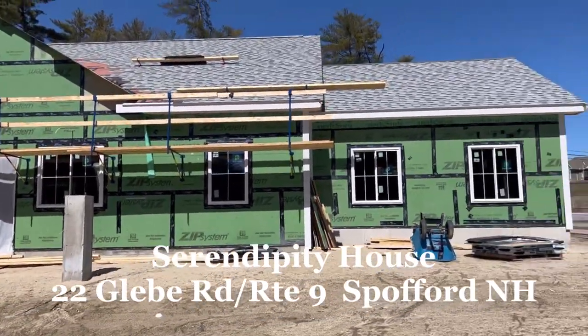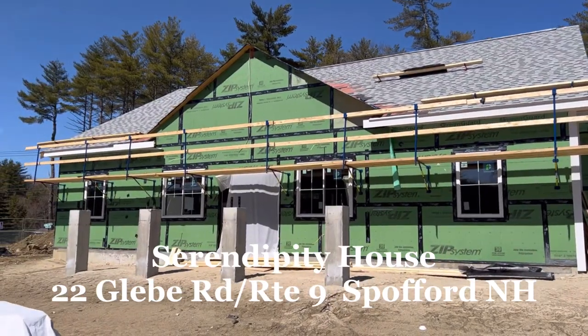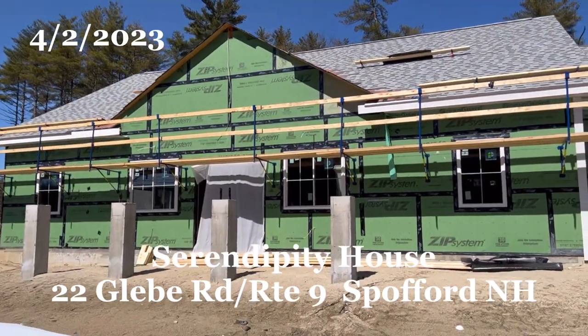Hi everyone, Michelle here at Serendipity House in New Hampshire, bringing you an update on the building, April 2nd, 2023.